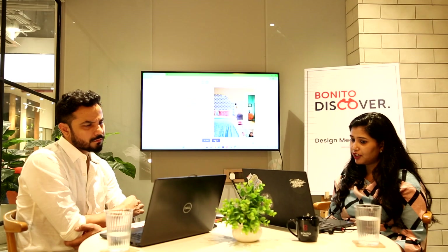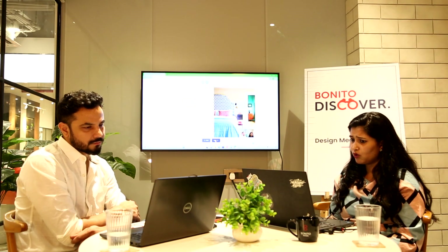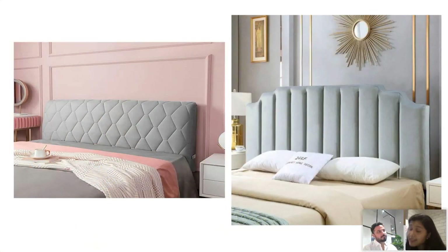Upholstered headboards. Headboards are an inexpensive way of transforming a bedroom. They are essentially alternative forms of artwork. We have different design styles in the interiors — so if you like contemporary, modern luxury, or Indian tradition, we design a headboard according to that as well.